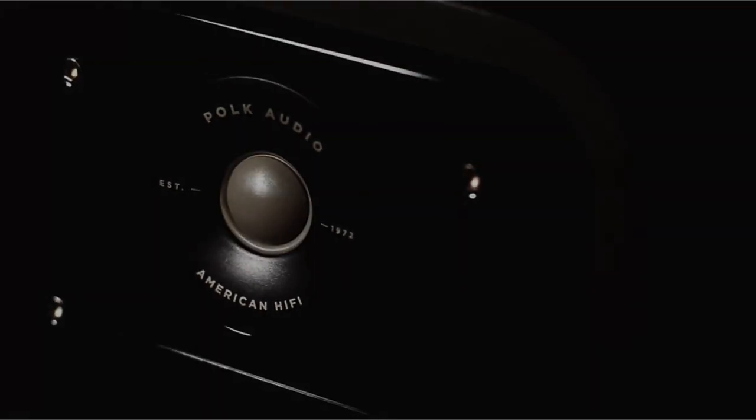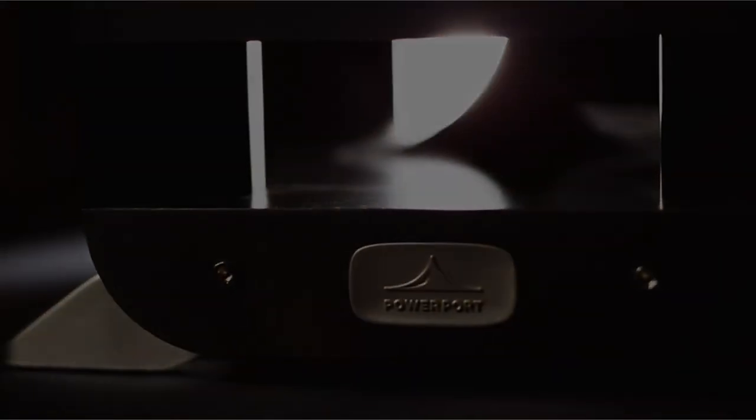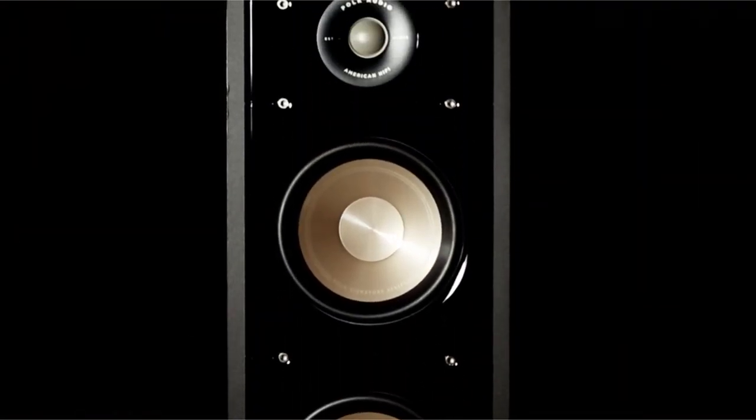Two 5.25-inch polypropylene mid-range drivers are present. They have butyl rubber surrounds and produce a clear, low-distortion mid- and bass sound. A 1-inch Terylene Dome tweeter with a clear frequency response serves as the speaker's tweeter. A power port is located at the base of the cabinet, which spreads the airflow out and enhances bass performance. At any volume, the crossover array delivers a natural sound.